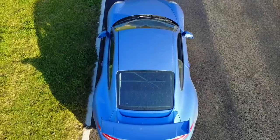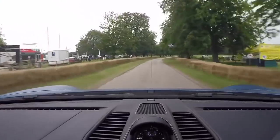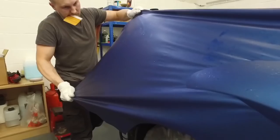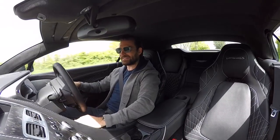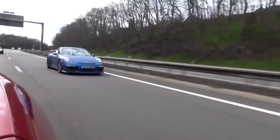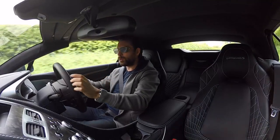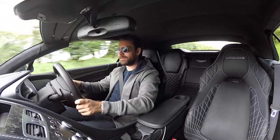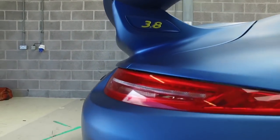First things first — the GT3 is sold. I know I haven't mentioned it yet. The reason being it was gone, it wasn't gone, and now it's finally gone. It's genuinely sad to see that car go. I really, really loved it. I still believe performance per pound — or supercar per pound — the GT3 outdoes anything I've ever driven.